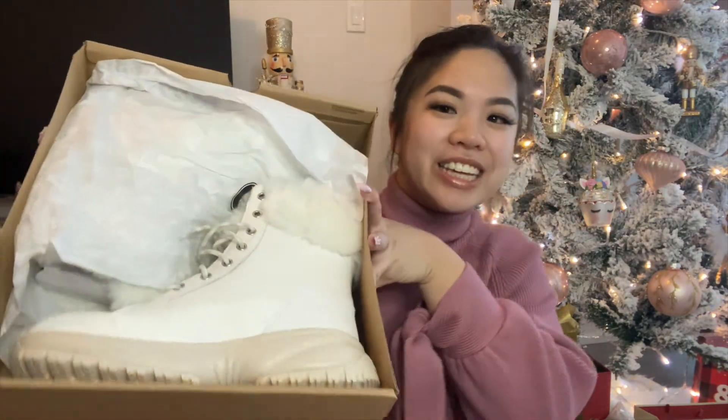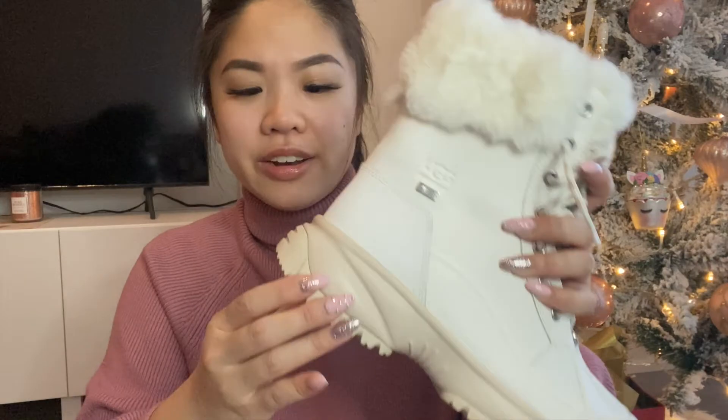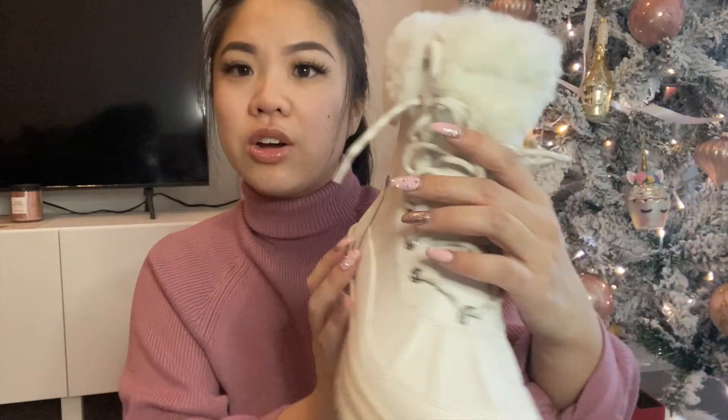I want to start off with the bigger presents. The first one is a pair of boots from my boyfriend. For winter I really only have suede UGGs and nothing waterproof, so he got me these really beautiful UGG boots. He was originally going to get the typical camel or black color, but I really wanted something bright and new, so I picked these white UGG boots. They are so pretty — white fur on top, a taupe beige color for the base, white all around even on the laces.